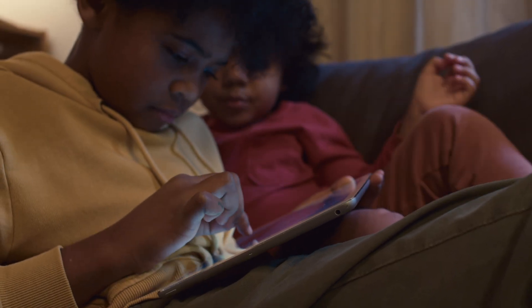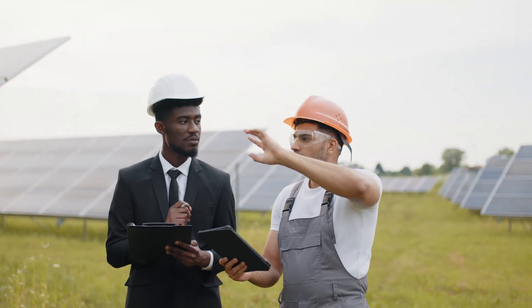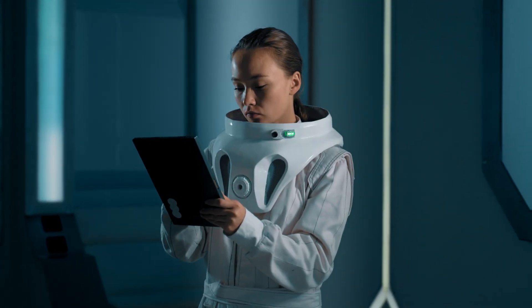Hey there! Ready to find the best 8-inch tablets without breaking the bank? Well, buckle up, because we're about to take a fun ride through the tech world. Imagine having all the power and convenience of a tablet right at your fingertips without emptying your pockets. That's exactly what we're here for, to help you discover amazing tech within your budget.